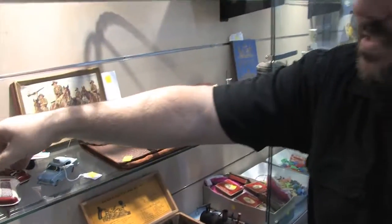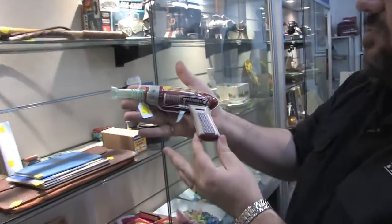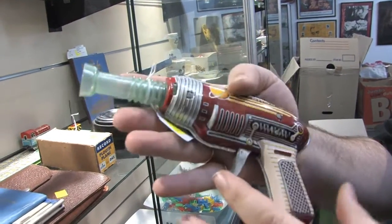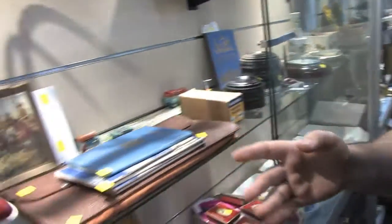Japanese tin plate toys. There's a ray gun - that's a universe ray gun. Check that out - 1960s at its finest. Let's see if it works, Toby. Certainly does - still in working order.